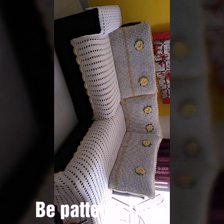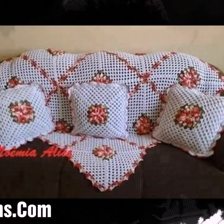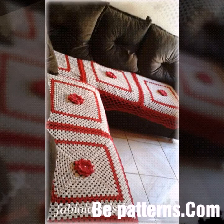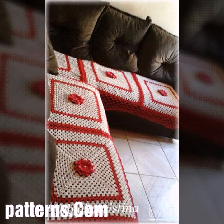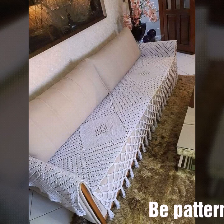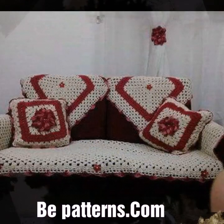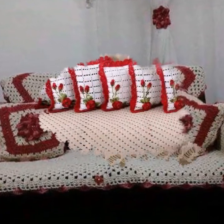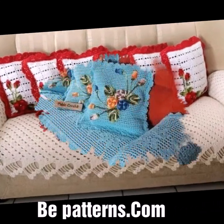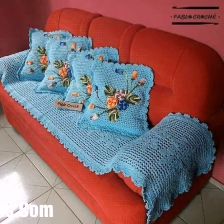This is a very beautiful and amazing collection of easy homemade handmade stylish crochet patterns, including crochet sofa covers in different colors and different designs. I always try to bring more useful videos and more useful content for you.